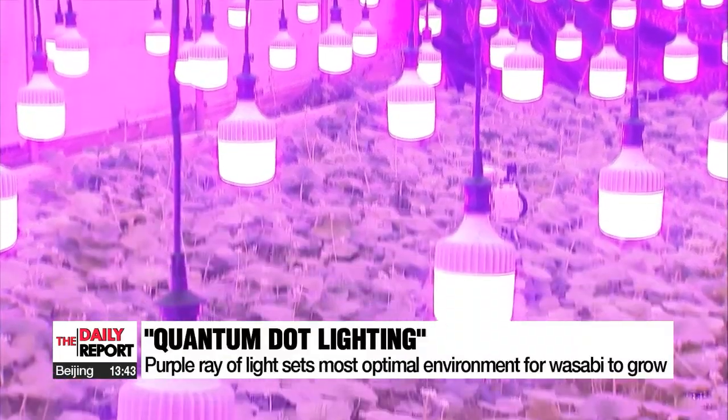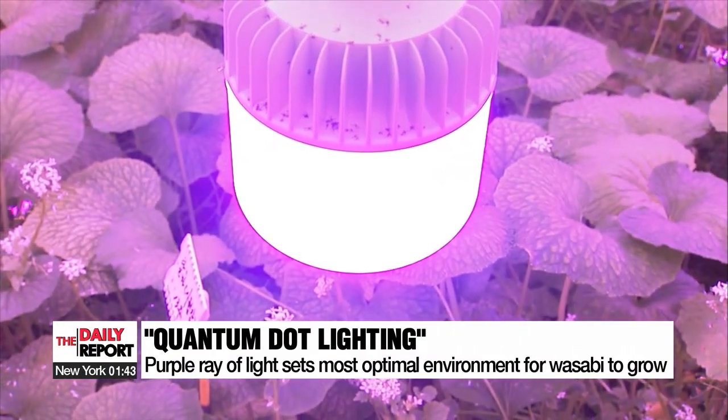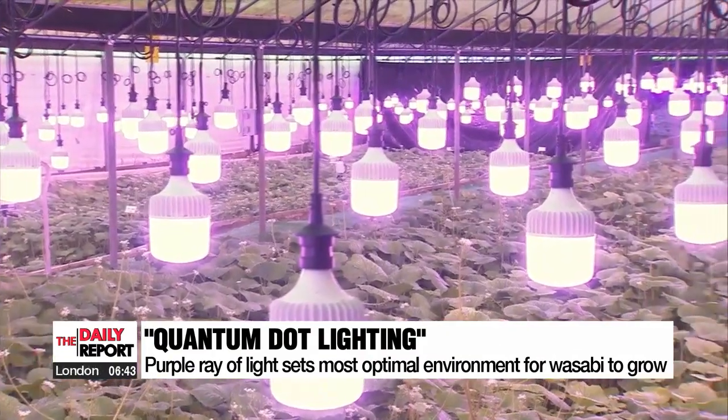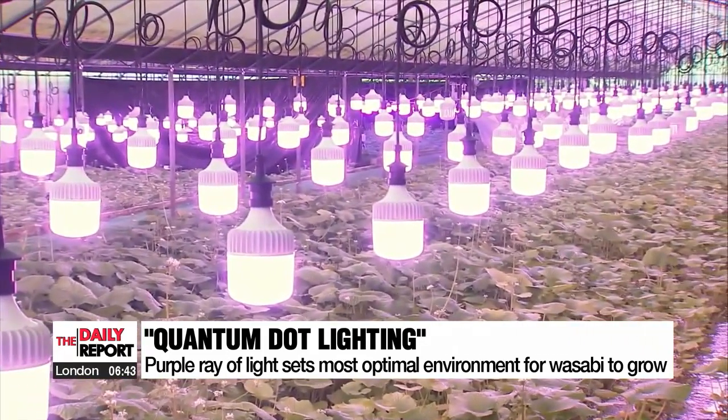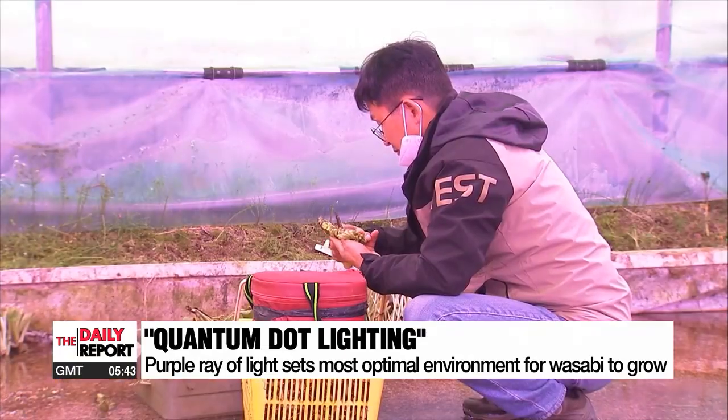Named quantum dot lighting, the artificial purple light is meticulously designed to provide the most optimal environment for wasabi to grow. Not only has it shortened the yield span of the wasabi roots from 20 to 15 months, it also doubled their thickness when fully grown.